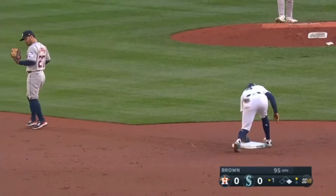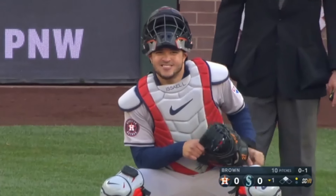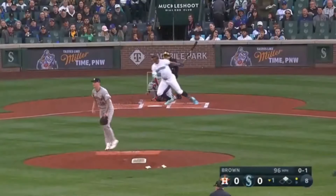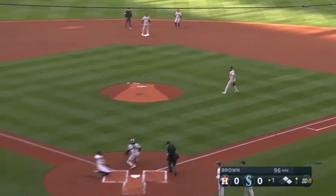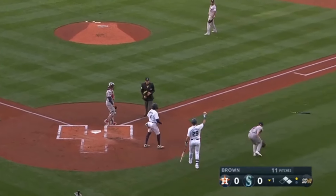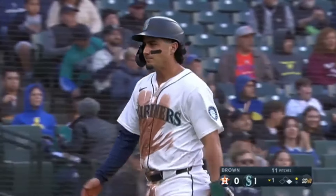Rojas off and racing on the first pitch, and he's going to get in head first with a slide. That'll be his fifth steal of the season as he moves into scoring position. Now Rodriguez singles to right field, being waved around is Rojas, and the throw will be just a little late. The first hitting lows continue for the Astros.